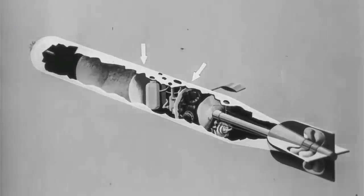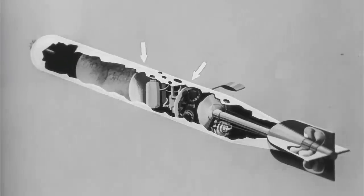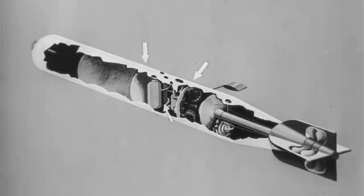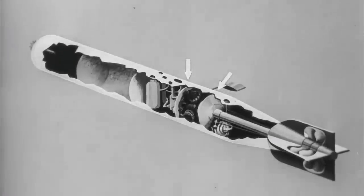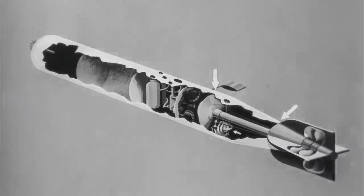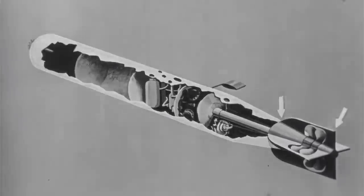Then there is the balance chamber, containing fuel and oil bottles, and the depth-keeping gear. The engine room. The airtight buoyancy chamber, with its gyroscope. And the tail.